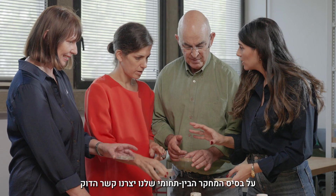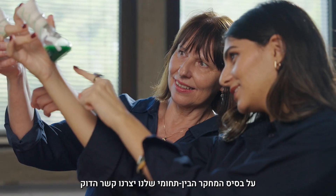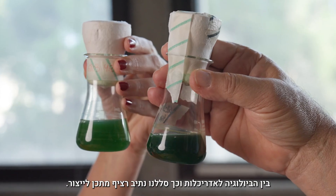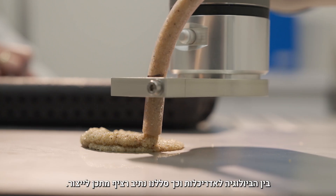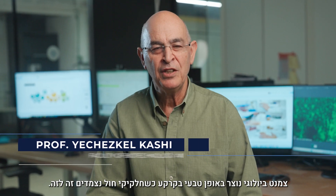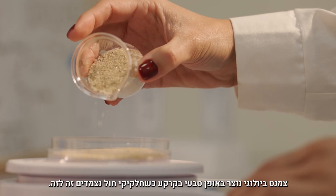Our team is a collaboration between the Technion Faculty of Architecture and Town Planning and Biotechnology and Food Engineering. Through our interdisciplinary research, we've forged a powerful alliance between biology and architecture, creating a seamless pathway from design to fabrication.